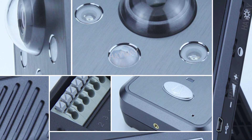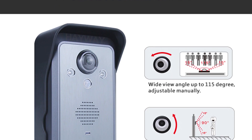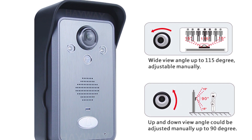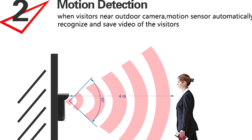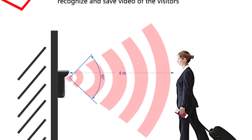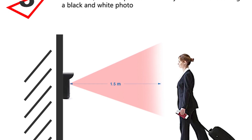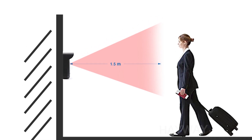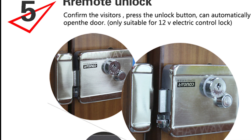It has a sleek design and is made of durable material. The angle-adjustable camera gives you a wide angle of 115 degrees and can be adjusted manually. When a visitor gets near the outdoor camera, the motion sensor automatically recognizes and saves the video of the visitor. At night, the infrared night vision allows you to capture the face of the visitor.